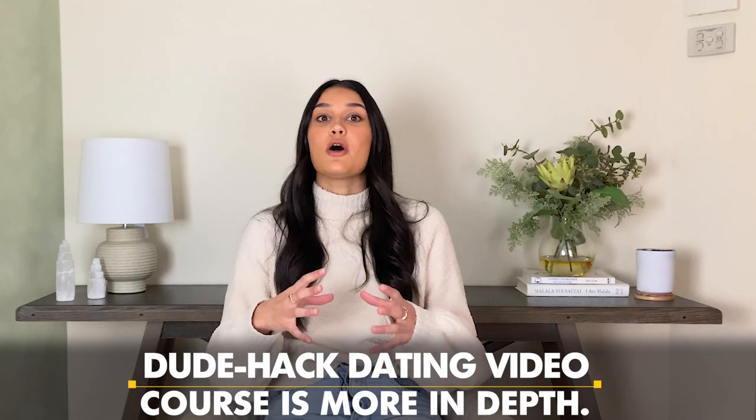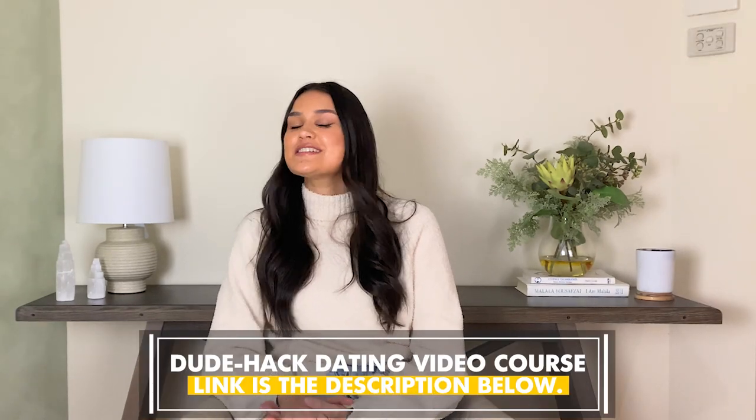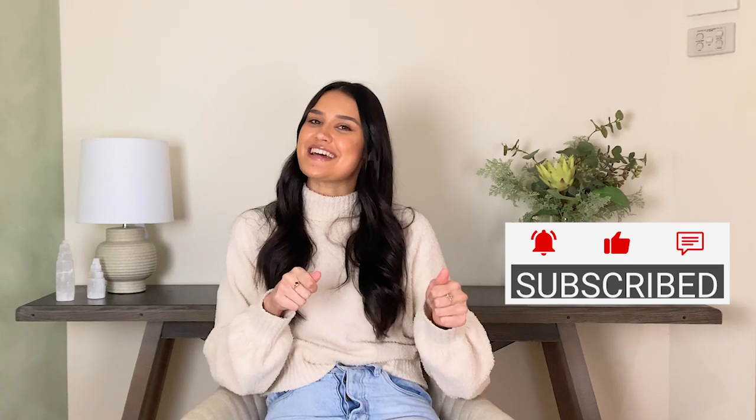And there we have it — seven Bumble bio must-dos. If things aren't completely clear, remember this is just a brief preview. The DudeHack course itself is a lot more in-depth and explains things a lot clearer. So if you did get a lot of value out of this video and would like to take things to the next level, DudeHack's dating course may be for you. Check it out in the description box below if it's available by the time you view this. Make sure you hit that like and subscribe button — I really hope you enjoyed this video. I'll see you next time, bye guys.